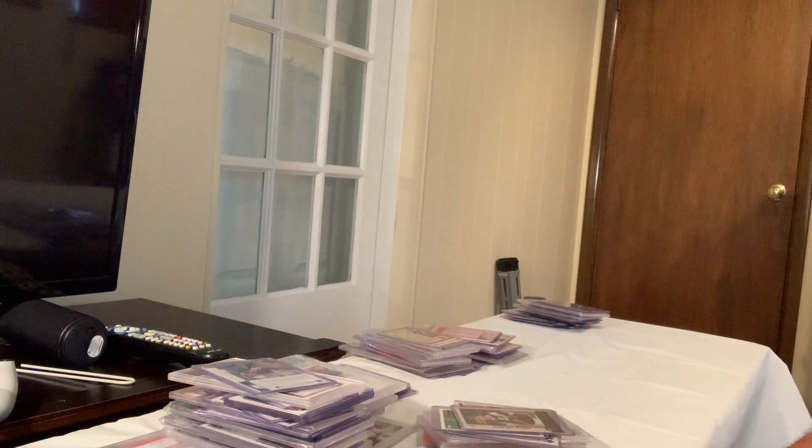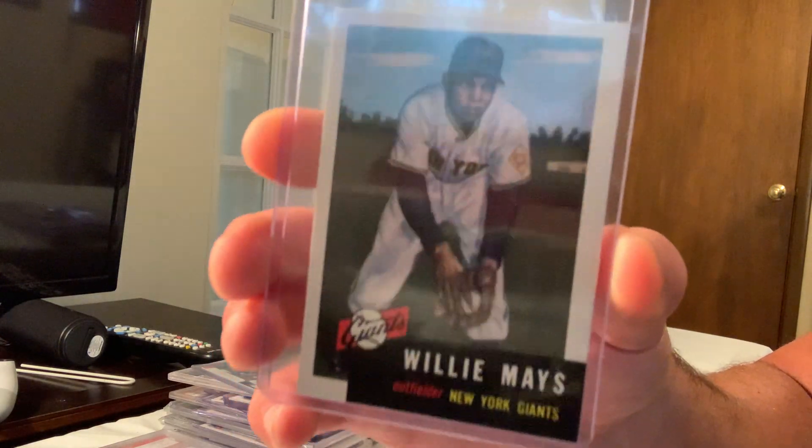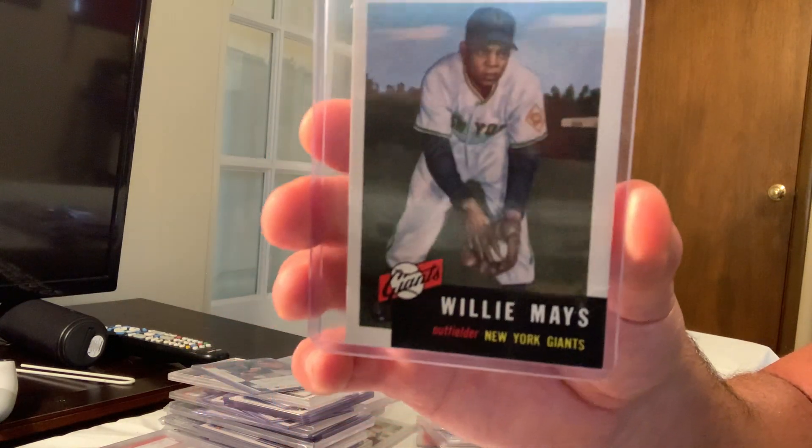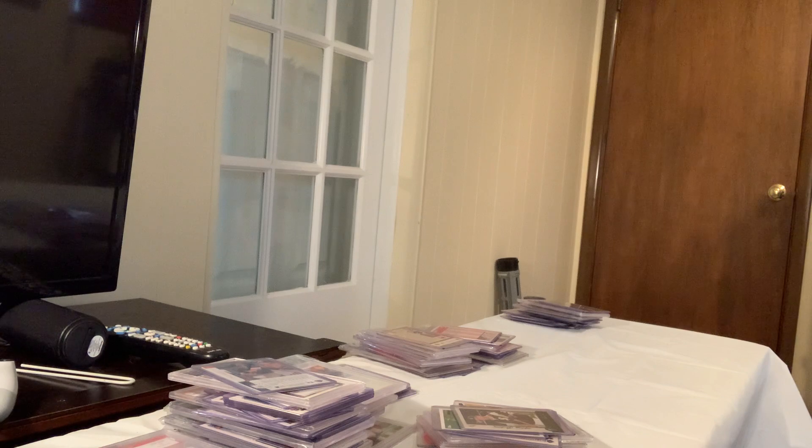I threw this in and cannot believe it — the 1991 Topps Archive insert of the 1953 Mays actually sold for $149.